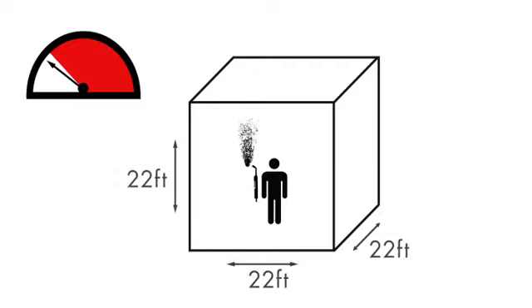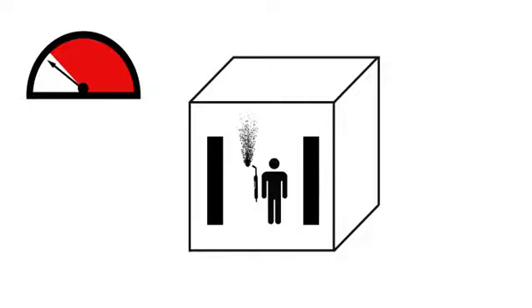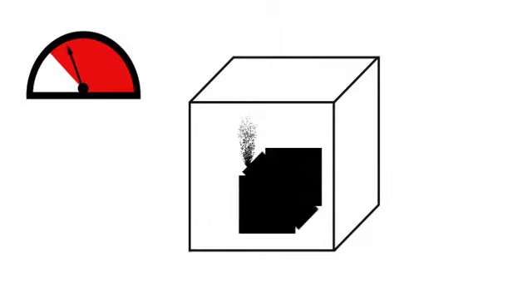Two, the ceiling height is not less than 16 feet. Three, cross ventilation is not blocked by partitions, equipment, or other structural barriers. And number four, welding is not done in a confined space. Spaces that do not meet these requirements should be equipped with mechanical ventilating equipment that exhausts at least 2,000 CFM of air for each welder, except where local exhaust hoods or booths or airline respirators are used.